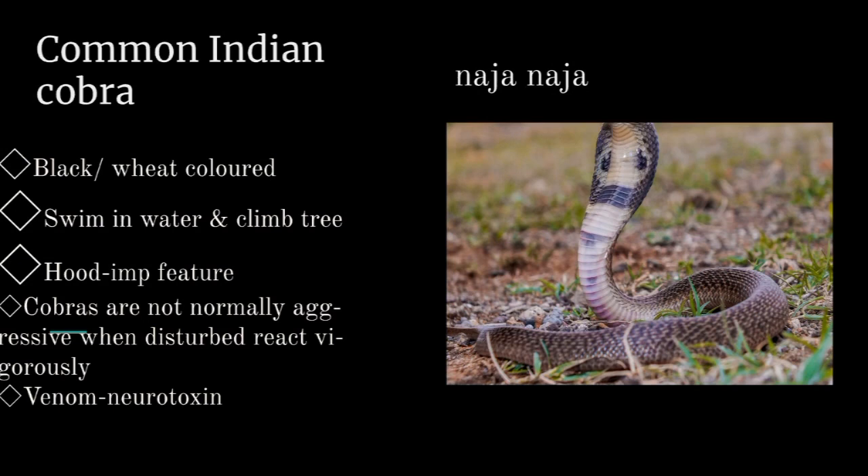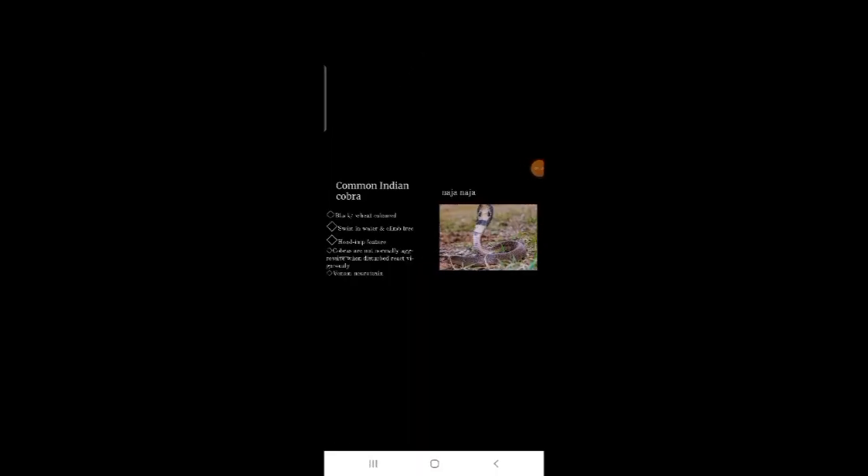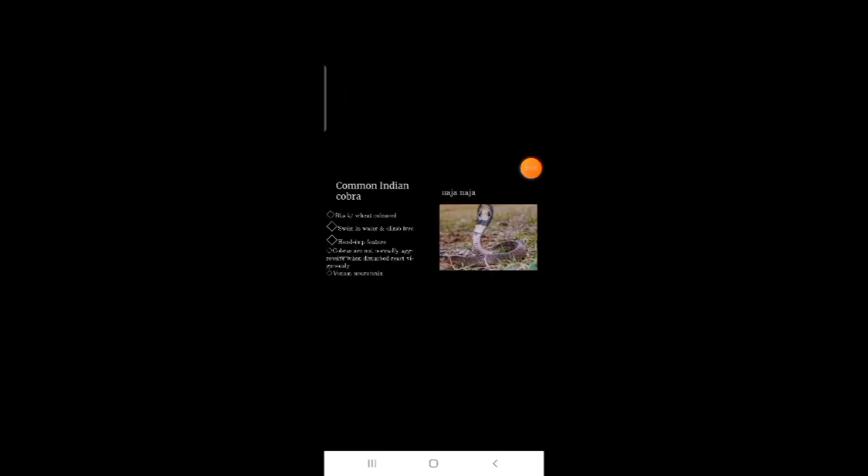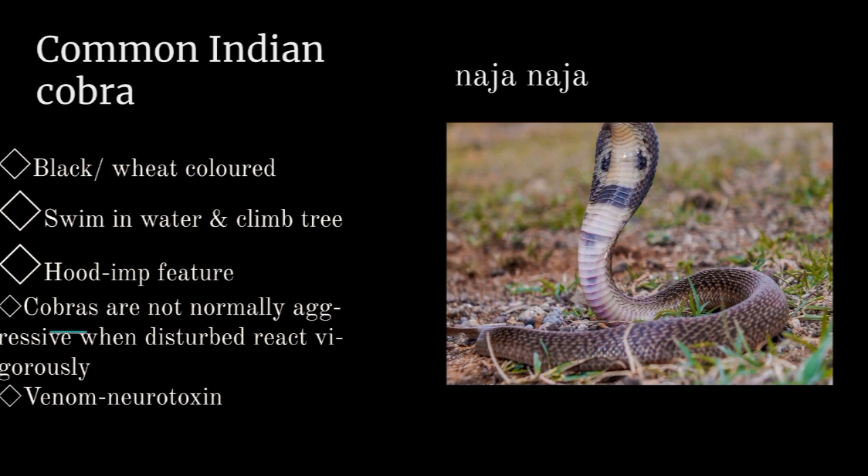The hood is the most prominent feature of the Cobra — it is a lateral expansion of the neck supported by cervical ribs. Cobras are not normally aggressive, but when threatened or disturbed they react vigorously. They raise the front part of the body, spread out the hood, produce a violent hissing sound, and sway their neck, head, back and forth and side to side. The venom of the Cobra is neurotoxic. If a Cobra bites a human, it may kill in about two to six hours. They usually prey on rats and can swim underwater and climb trees.